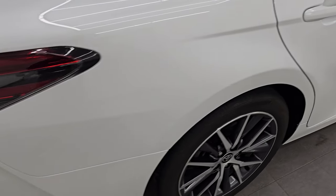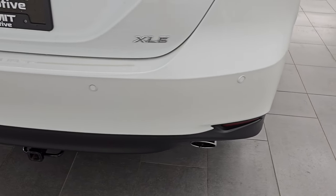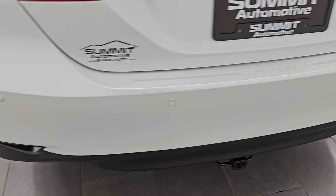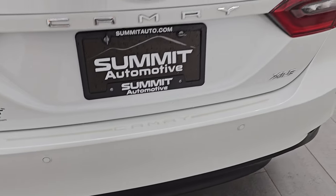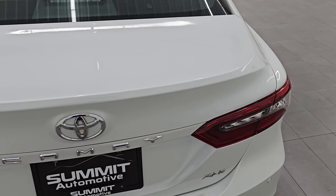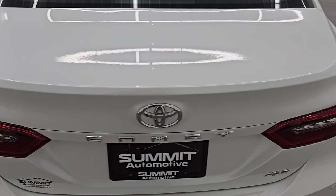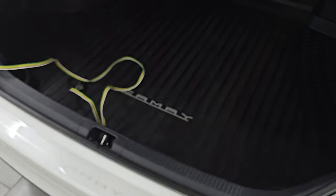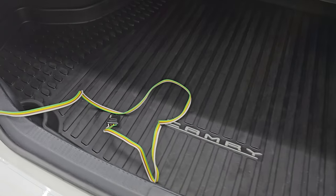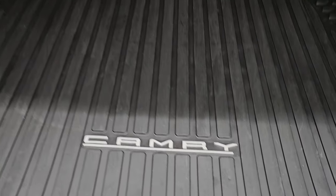Coming around to the back of the vehicle, you do get the LED tail lamps and backup parking sensors. This one does have a receiver hitch — looks like it's set up for a bike rack — so if you bike a lot, that's a nice option. The trunk lid is in excellent shape, it has a trunk popper, and it does come with hitch wiring. So if you actually wanted to put a little trailer on there you probably could, and there's a nice all-weather floor mat back here.